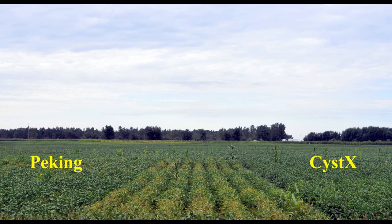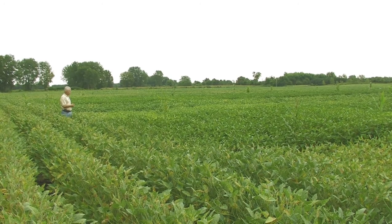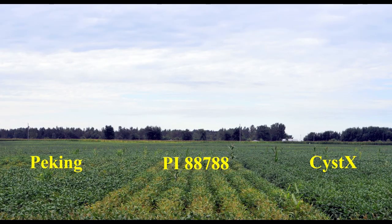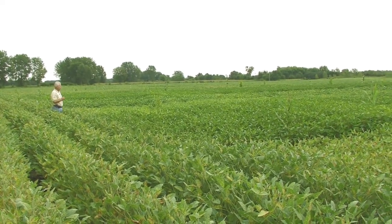That's a Peking variety and this one is Cystex, with very little SCN and SDS symptoms. But this one is PI-887-88 and the one over there is a susceptible variety, and they both show SDS symptoms.